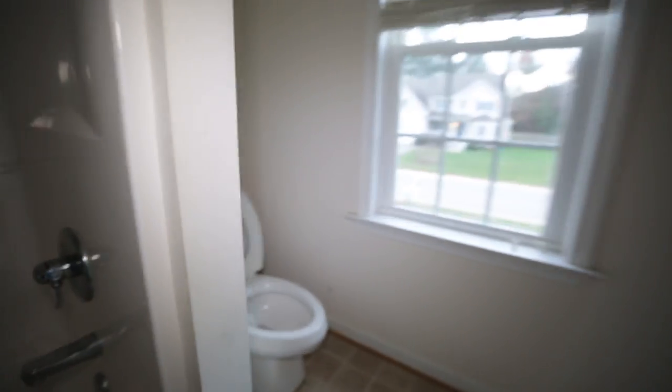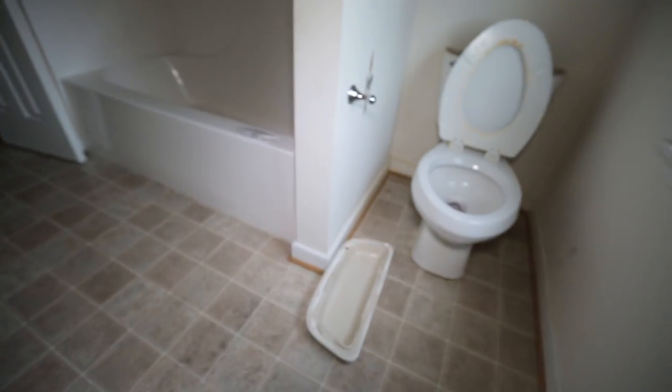Really good looking hall bath here. They winterize these homes when they are bank and government owned, and therefore that's why you see the lid there on the ground. We do have a nice shower head there in place.